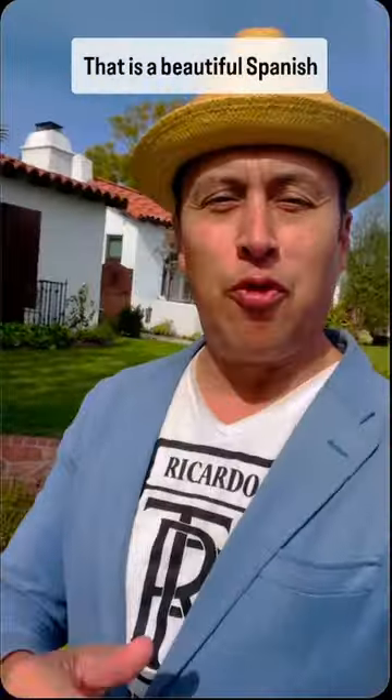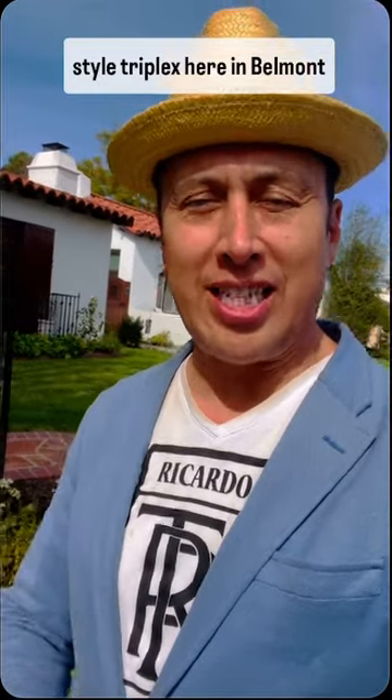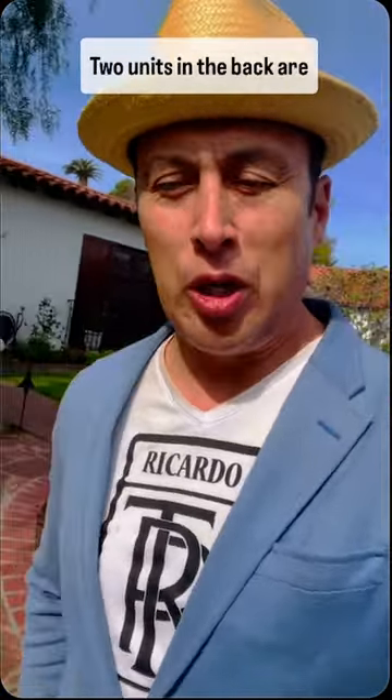That is a beautiful Spanish style triplex here in the Belmont Heights community of Long Beach, California. The units in the back are both one bedrooms, both redone. Four-car garage in the alley, beautiful front house. Plumbing and electricals have all been redone. Rent them all out, live in one — who knows? Only you do.